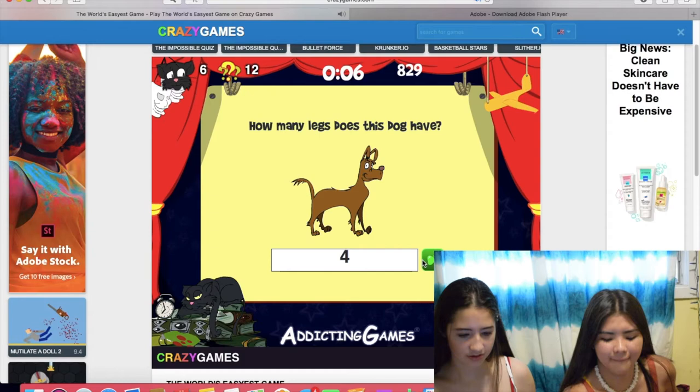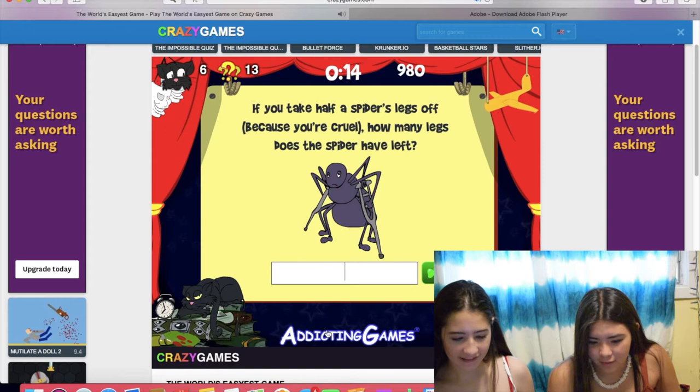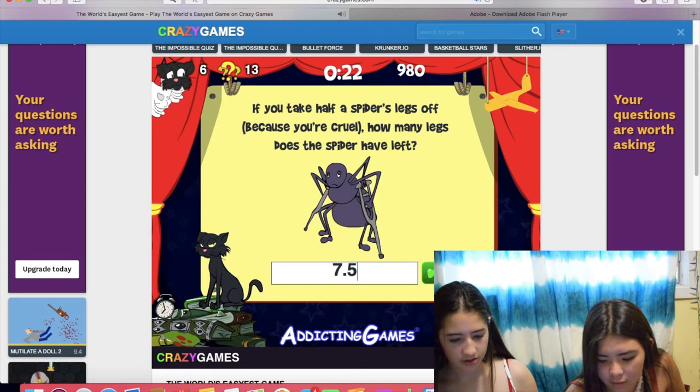If you take half a spider's legs off because you're cruel, how many legs does the spider have left? One, two, three, four... Four? No, because they have eight legs. It has seven and a half, so 7.5. Wait, why? Because it's half a... Half a... Okay, move your head.